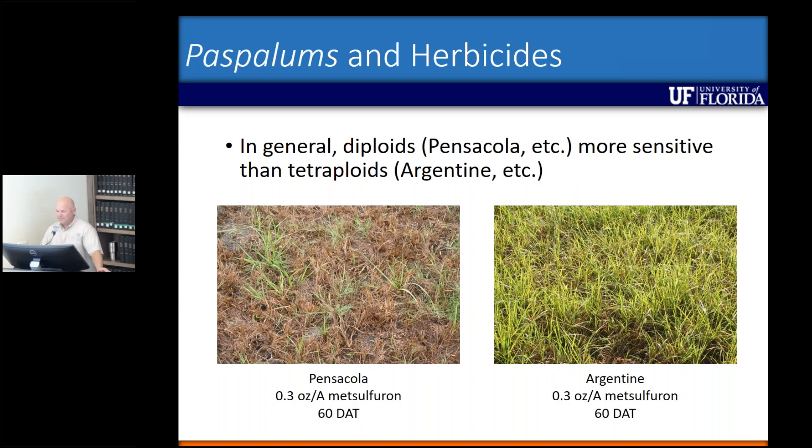What I wanted to show you was Pensacola on your left that was treated with a third of an ounce of metsulfuron — this is 60 days after treatment. All that brown vegetation is Pensacola grass that's died from the metsulfuron. Argentine on the right, 60 days after treatment, virtually no response. At 30 days you see a little bit of reddening on the leaf tissue, but by 60 days that reddening goes away. That's why I'm not really keen on these products that control diploids, because I don't think they're going to have much activity on tetraploids like Argentine and Brunswick grass.